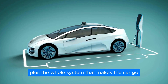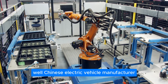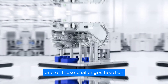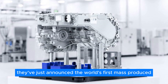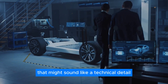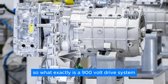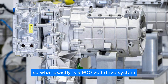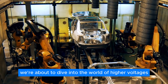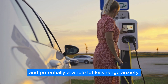Plus, the whole system that makes the car go is pretty complicated and could probably work even better. Well, Chinese electric vehicle manufacturer NIO has taken a big step toward tackling one of those challenges head-on. They've just announced the world's first mass-produced 900-volt drive system. That might sound like a technical detail only engineers care about, but trust us, it's a game-changer. So what exactly is a 900-volt drive system, and how will it impact the future of EVs? Buckle up, because we're about to dive into the world of higher voltages, faster charging, and potentially a whole lot less range anxiety.